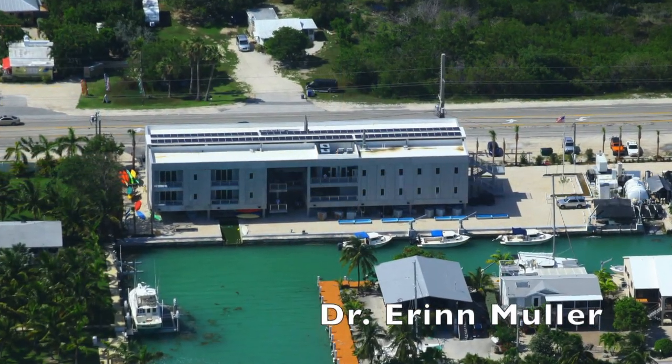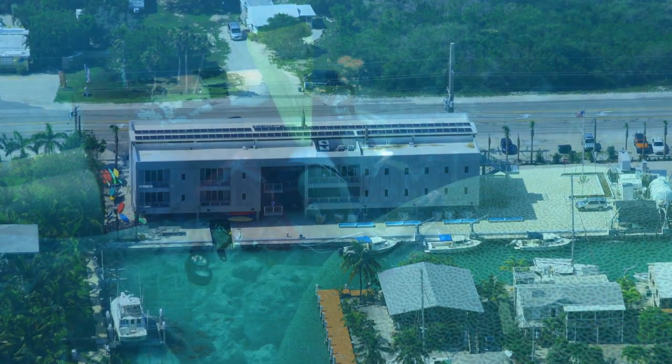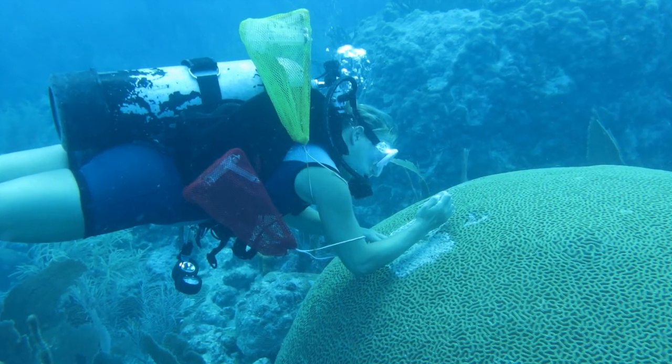Hi, I'm Dr. Erin Muller. I'm the science director of our International Center for Coral Reef Research and Restoration, and I study coral diseases.